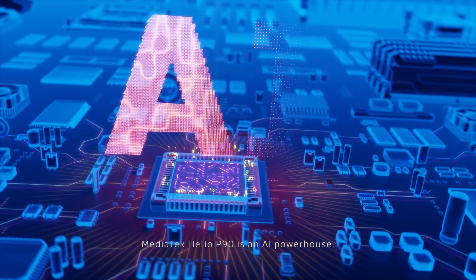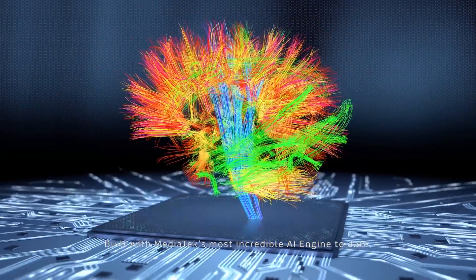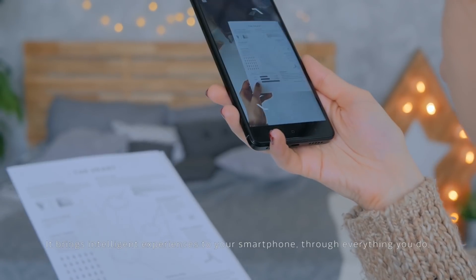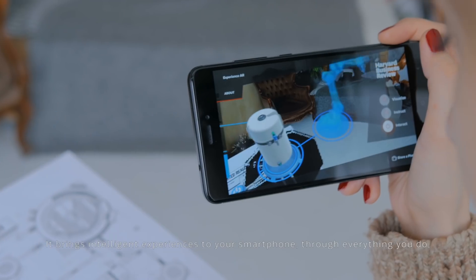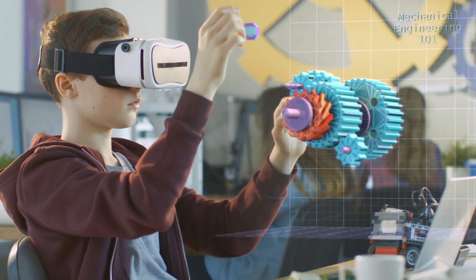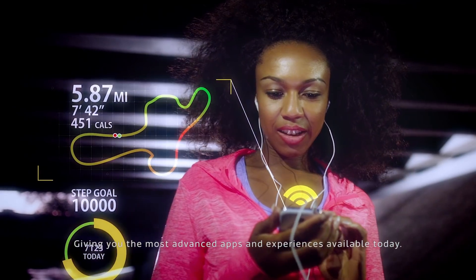MediaTek Helio P90 is an AI powerhouse, built with MediaTek's most incredible AI engine to date. It brings intelligent experiences to your smartphone through everything you do, giving you the most advanced apps and experiences available today.